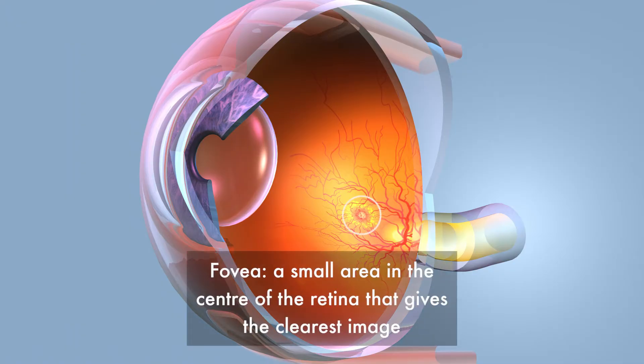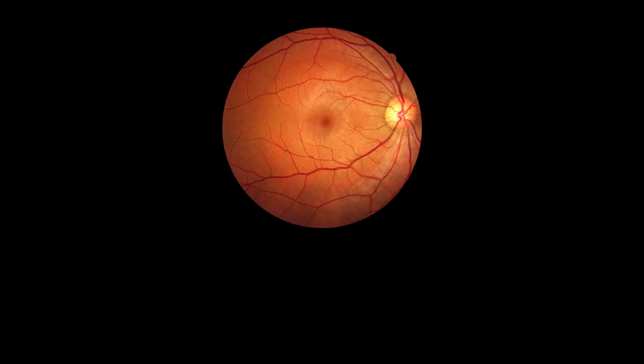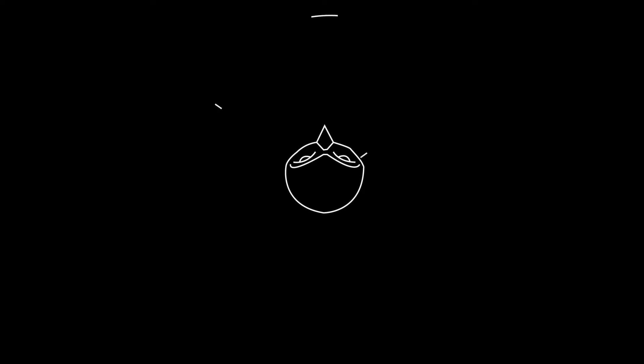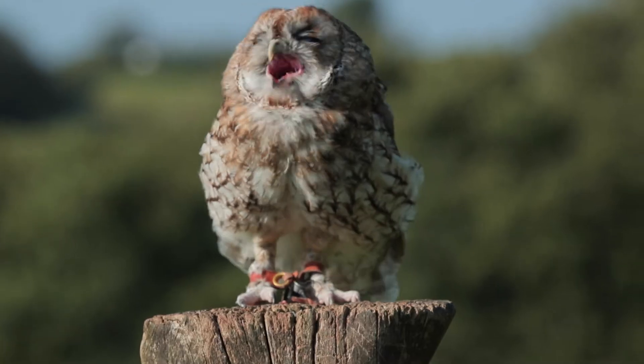The central point in our eye is called the fovea, and it's where the light sensing cells are found. These cells are called photoreceptors. Humans have one fovea but birds of prey have two. This means birds of prey have excellent peripheral vision up to 270 degrees with a 70 degree blind spot. Owls can turn their heads 270 degrees, and combined with the 170 degree peripheral vision of each eye, this gives them an amazing 360 degree field of vision.